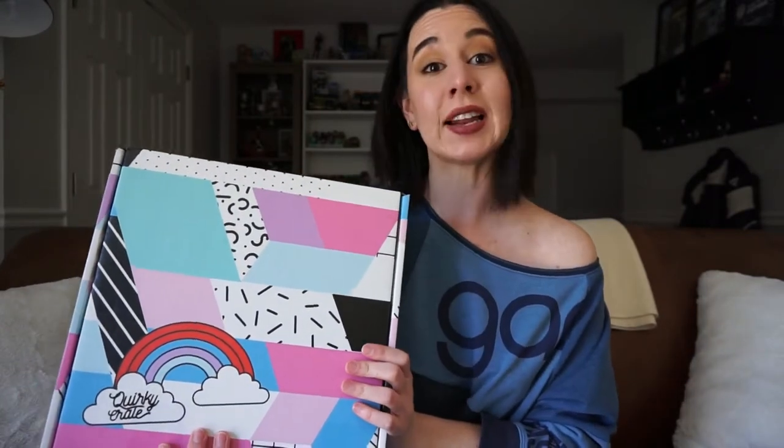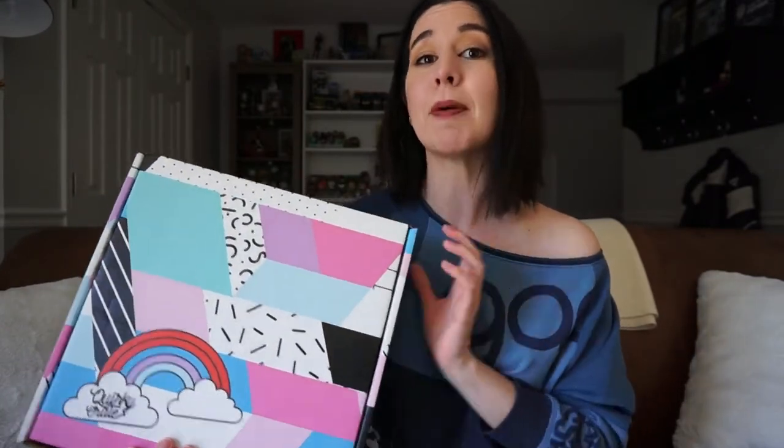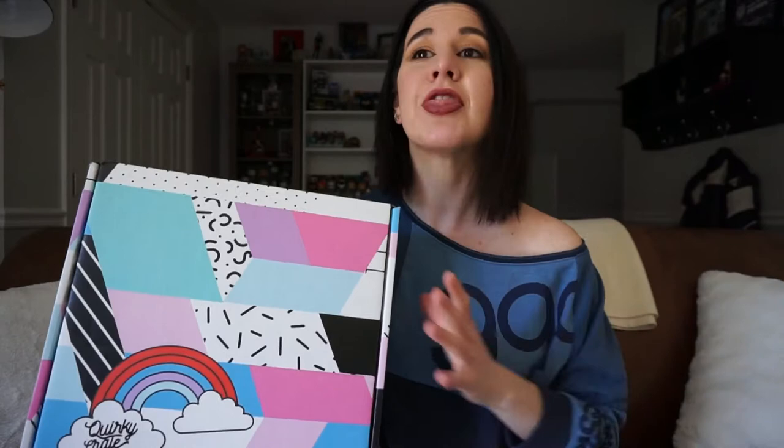We'll go ahead and get this box open. But before we do, the one thing I want to say that makes this box a little different from all the other boxes out there is that in addition to being a little more creative and quirky and fun, they feature enamel pins in every box. And what they do is collaborate with a different artist every month to do their pin, which I really, really love and support. So without further ado, let's get this box open.